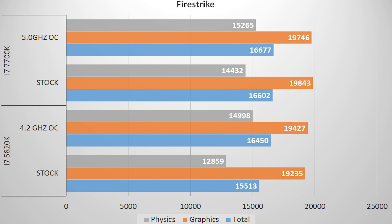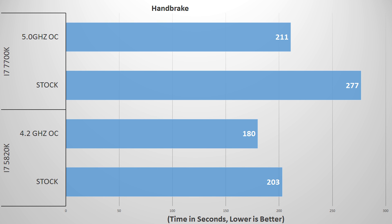Firestrike's scores showed lots of numbers. The 5820K gained a 16% boost on the physics score with its 4.2GHz overclock from stock, while overclocked Kaby Lake only gained about 5.7%, but the 7700K beat out the 5820K on almost all accounts, even if by an incredibly small margin. Moving over to Handbrake, we see Haswell shine bright, encoding a one-minute video in 3 minutes 23 seconds at stock and 3 minutes flat with overclock, while the 7700K completed the same task in 4 minutes 37 seconds and 3 minutes 31 seconds at stock and overclock respectively.